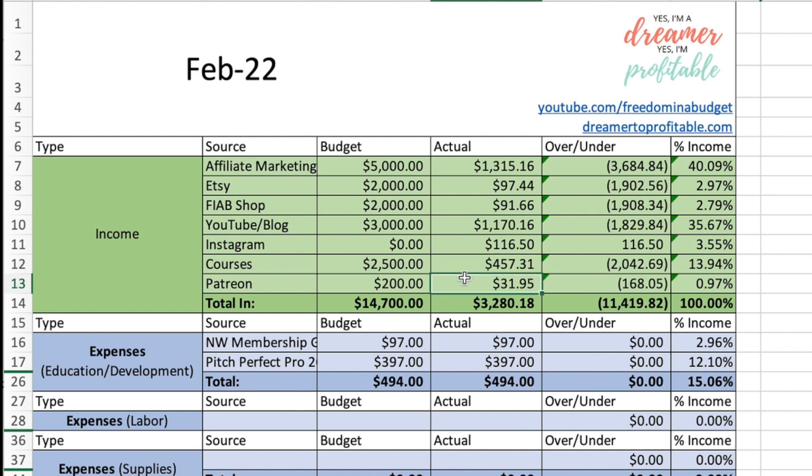Patreon made $31.95, for a total income of $3,280.18.